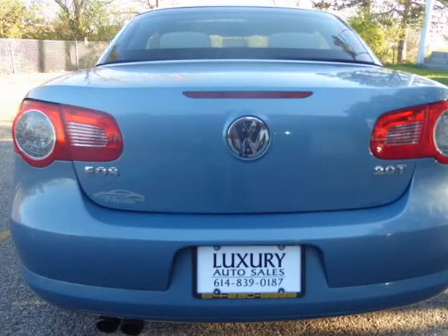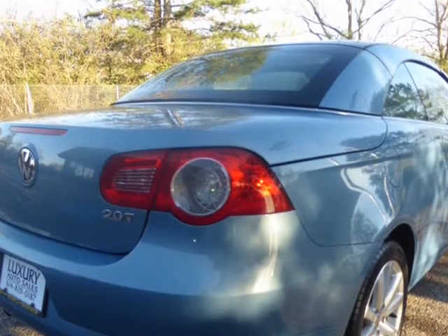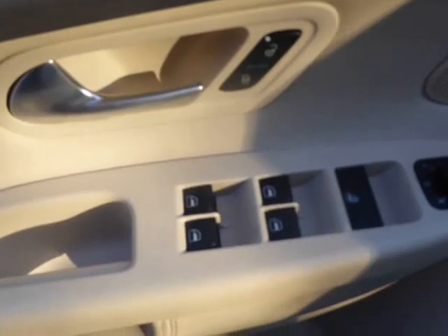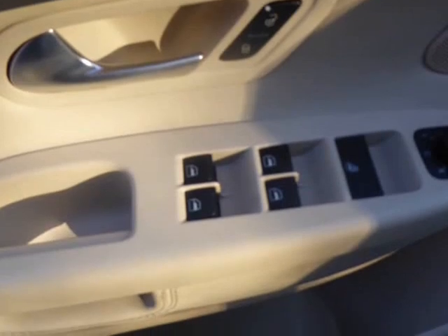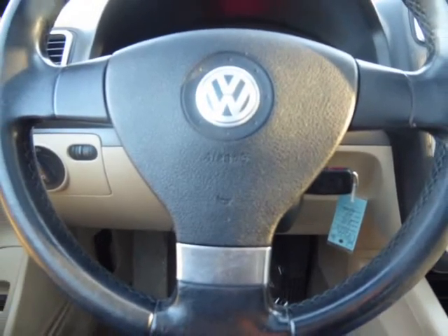This 2009 Volkswagen EOS 2DR convertible is a great car. With 113,904 miles, this vehicle still has some great life left in it. The car is in amazing condition and comes with a clean title.